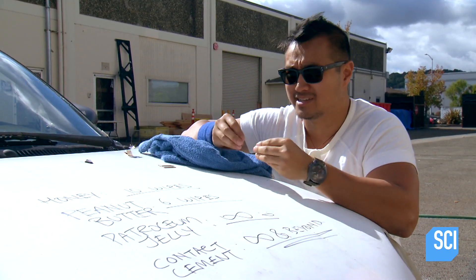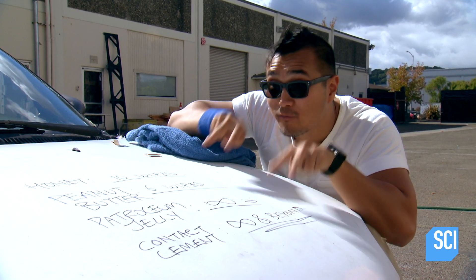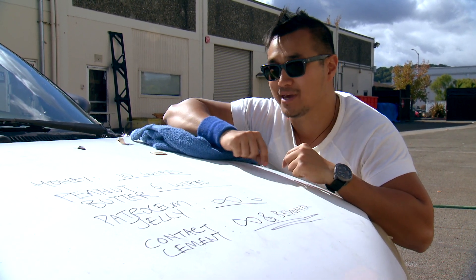The honey is super viscous. The peanut butter is completely opaque when it hits the windshield. And when petroleum jelly and contact cement mix with water, you almost can't clean it off. So we're going to use all four and mix and match them inside our cannon to really keep them guessing.